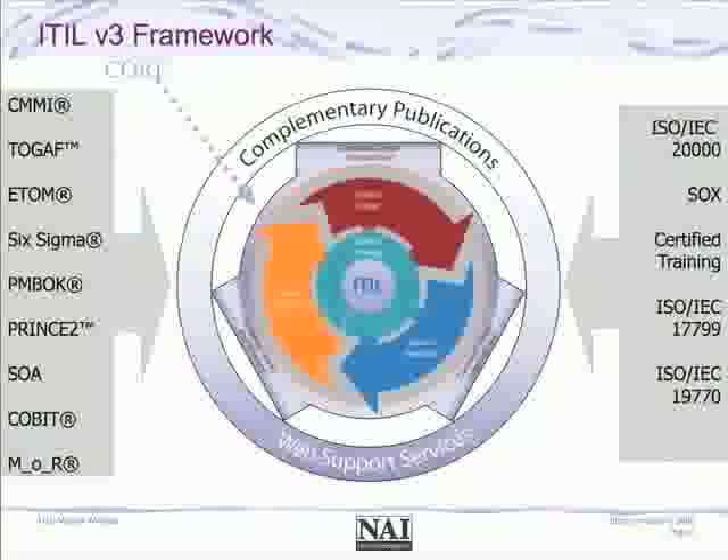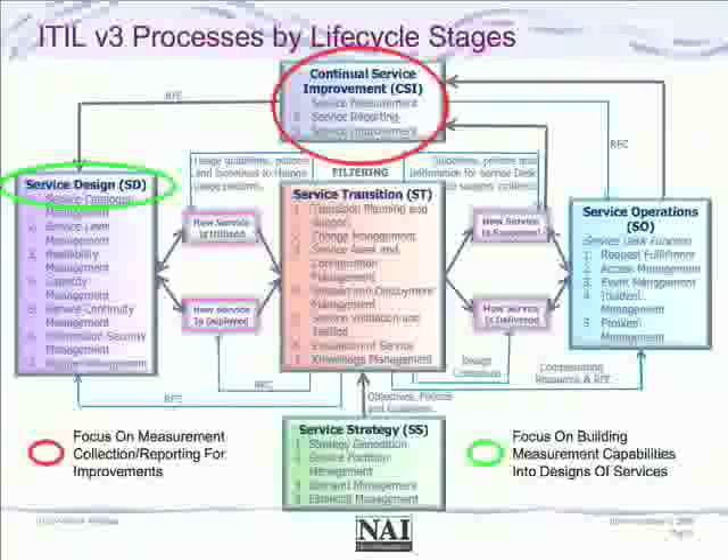Version 3 also takes into account all of the other frameworks developed over the last several years, providing a comprehensive view of how IT interacts with other parts of the organization and not just focused on IT operations. Slide 9 gives a quick view of the service lifecycle and how the processes map into those lifecycle activities.